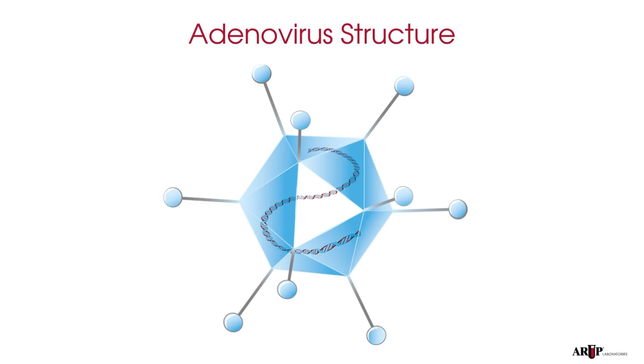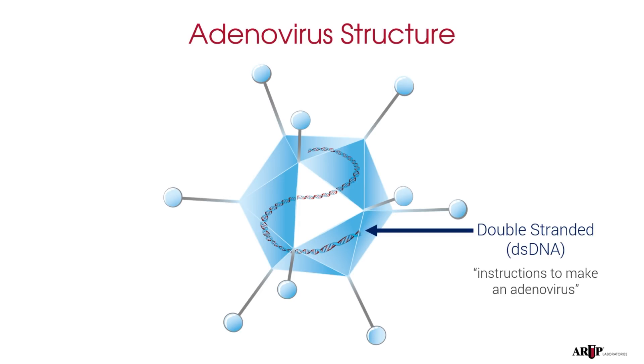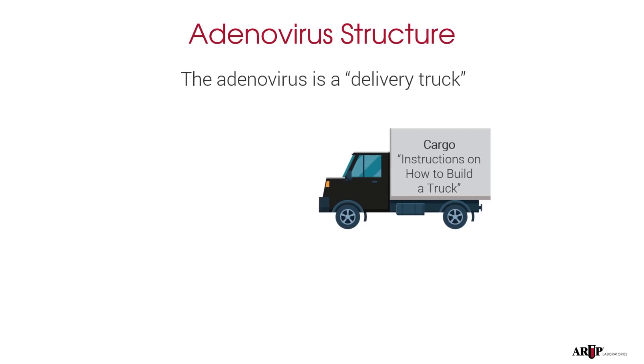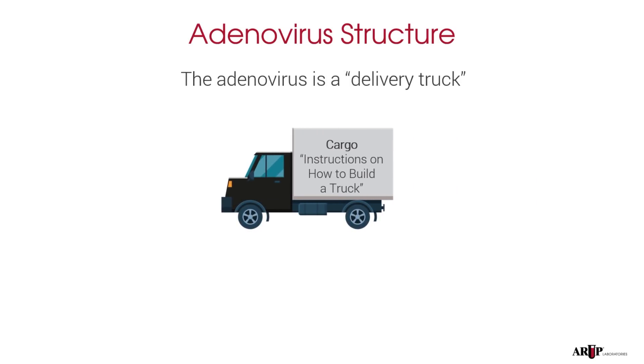Here's a picture of an adenovirus. Inside the virus is double-stranded DNA. This DNA contains the instructions on how to make more adenoviruses. We'll talk about the organization of this DNA in just a bit. Imagine it this way: an adenovirus is like a tiny truck. The cargo of the truck is just instructions on how to build more trucks. That's it.